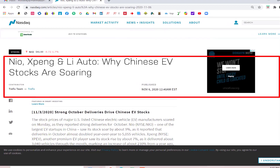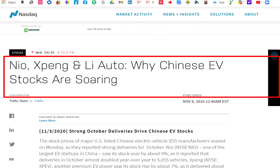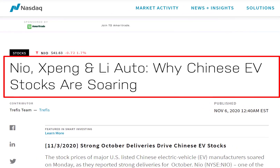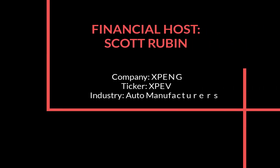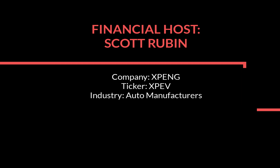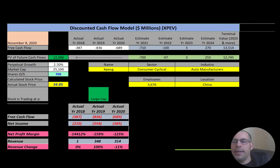NIO, Xpeng, and Li Auto — these are three Chinese electric vehicle stocks that have been going up like crazy. Let's look at Xpeng in more detail and try to figure out if the stock is a buy or a sell. Welcome to my channel. I'm Scott, and I post one video every day at 8am. In this video, I'm going to walk you through the process of valuing Xpeng stock by analyzing their financial ratios and dissecting their financial statements so we can determine if it's a buy or sell.